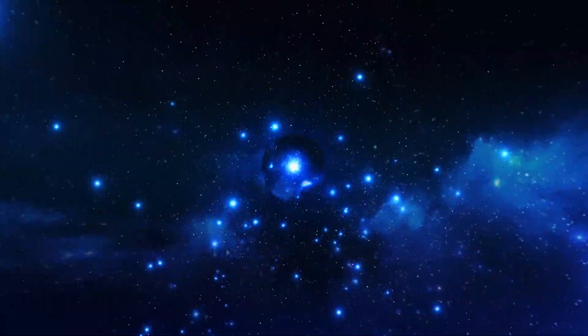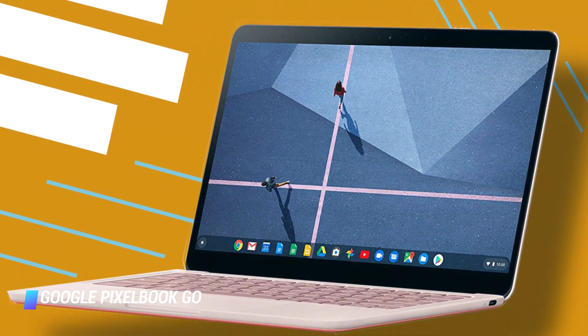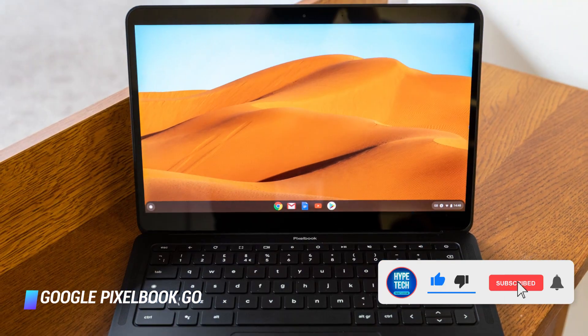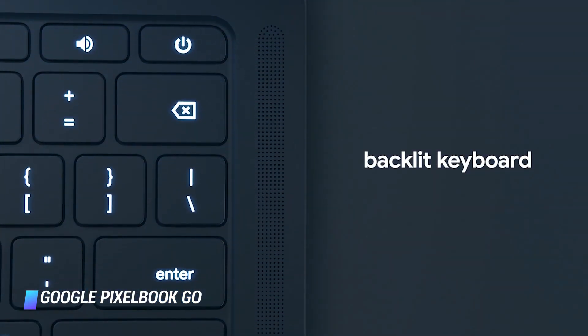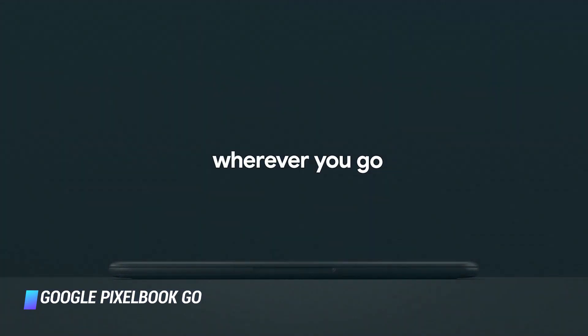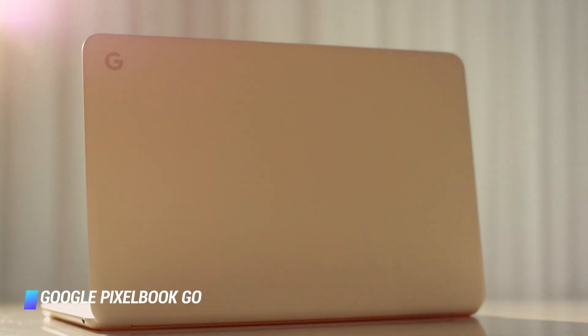Number 6: Google Pixelbook Go. Google's very own Chromebook, the Pixelbook Go, is arguably one of the best Chromebooks money can buy. It's a premium-feeling and incredibly nice-looking laptop that weighs only 2.3 pounds. The Pixelbook Go has a grippy texture on its bottom, which is handy in preventing it from slipping out of your hand when carrying it. The magnesium body is lightweight and thin, yet impressively durable. It delivers blisteringly fast performance, a fantastic keyboard, more than 12 hours of battery life, and 16GB of RAM.